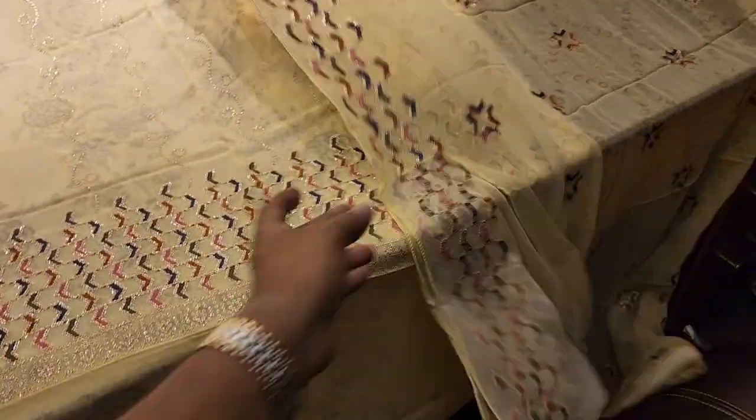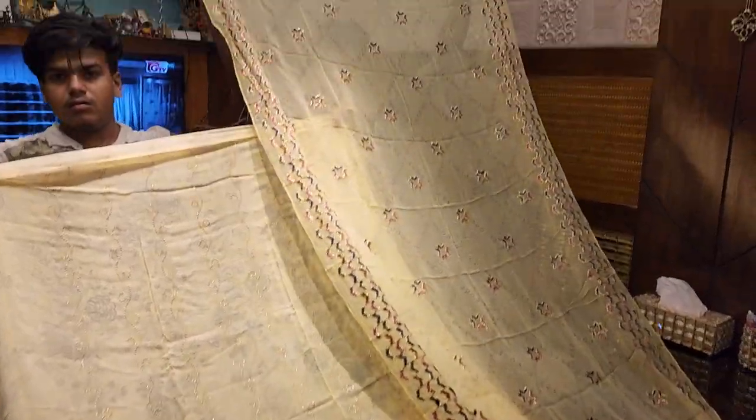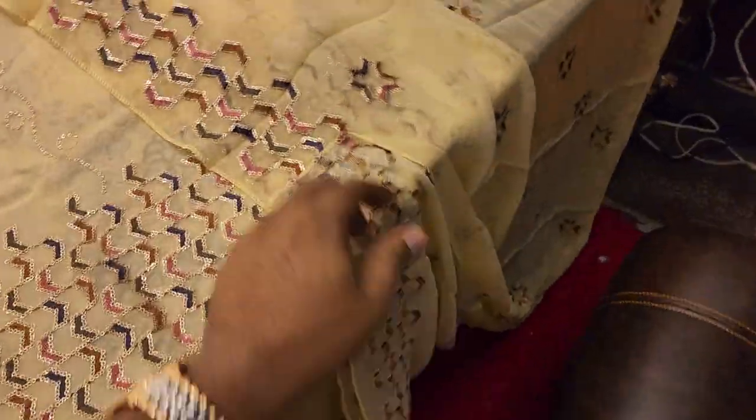This is the two pieces. How beautiful is it? I'm going to take a look at this.